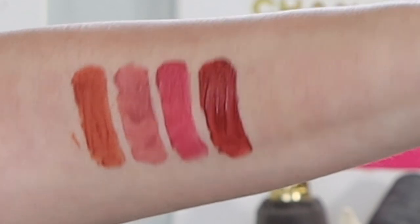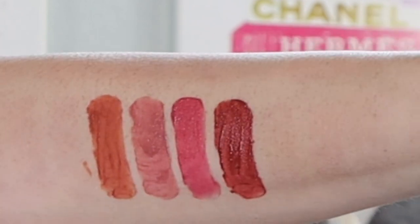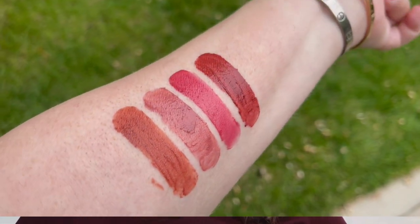Let's first look at these shades in studio lighting. Here we have left to right: Honey Blur, Pillow Talk Blur, Rose Blur, and Walk of No Shame Blur. For those new to the Charlotte Tilbury world, that used to be called Walk of Shame — which I actually liked better — but now we've taken the shame out and made it Walk of No Shame. Let's also take them outside into the warm California sunshine: Honey Blur, Pillow Talk Blur, Rose Blur, and Walk of No Shame Blur all the way towards my wrist.